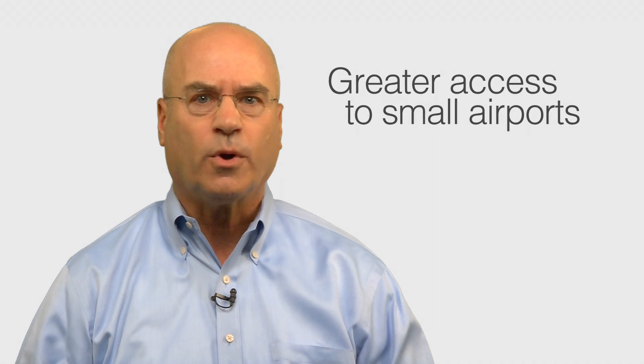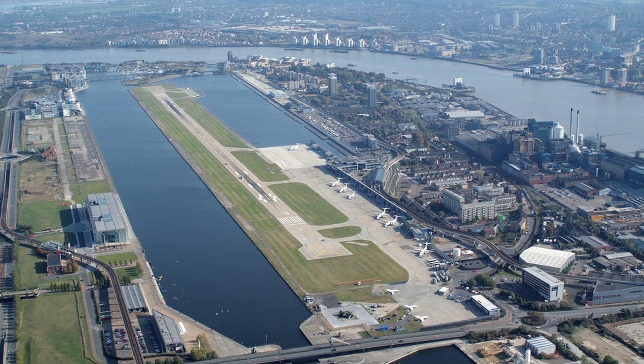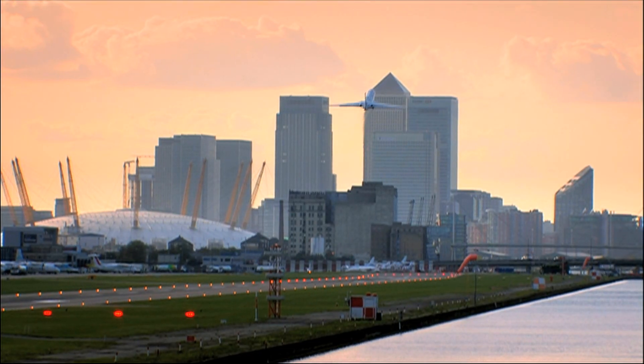First, a Falcon gives you greater access to small airports even at high altitudes. This often gets you closer to your final destination and saves you driving time. In fact, a Falcon is the only large cabin business jet FAA certified to use London City's small airport, located right in the heart of the financial district.